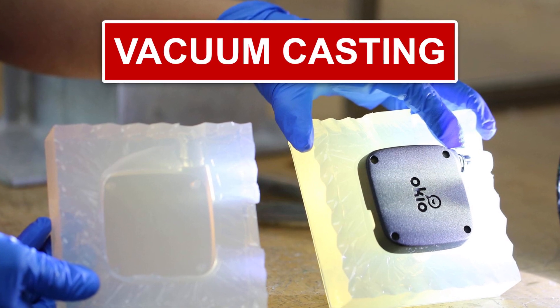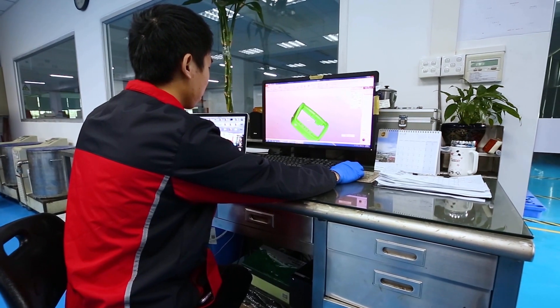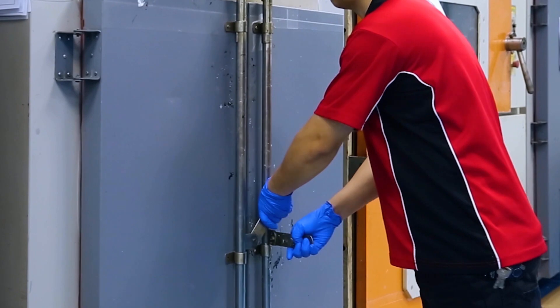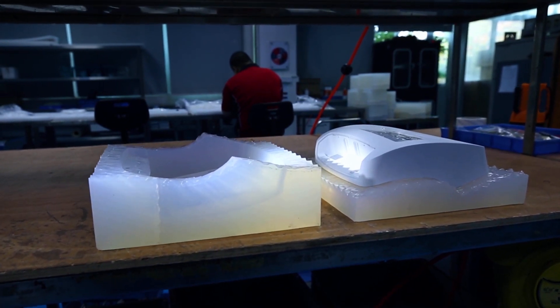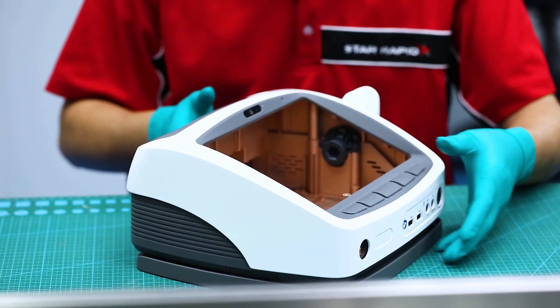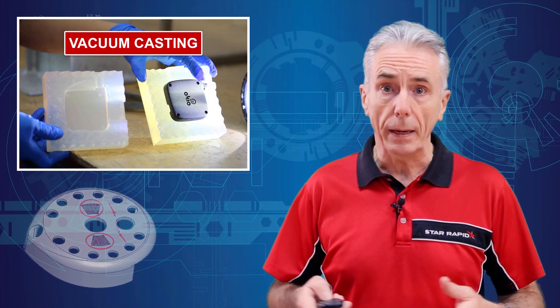Number two: Polyurethane Vacuum Casting, or VC. Vacuum casting, also known as cast urethane in North America, uses a solid master pattern to make a silicone rubber mould. The pattern can be made from any material, but it's often made from a plastic 3D printed part. The master pattern is suspended in an empty casting box, which is then filled with liquid silicone. After the silicone is cured, it's cut open and the pattern removed, leaving behind a hollow cavity that can be filled with a casting resin to make a copy of the original. If the master pattern has a gloss finish or a textured finish, this will be faithfully reproduced on the surface of each casting, so no need for secondary finishing in many cases.